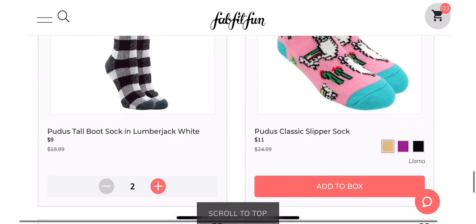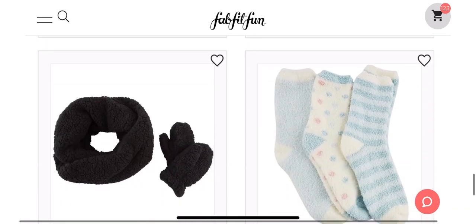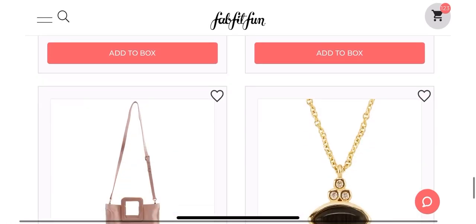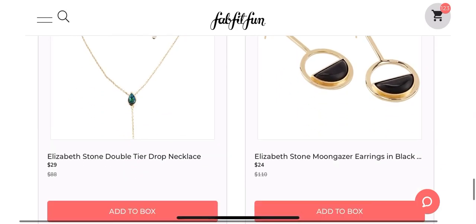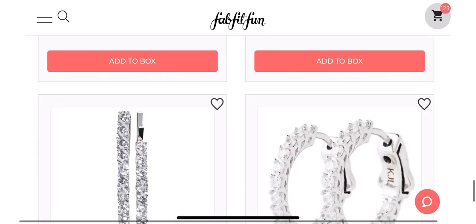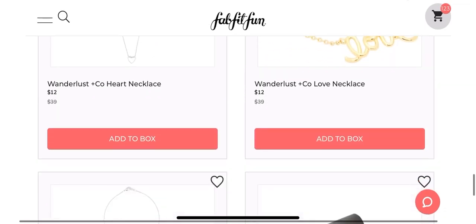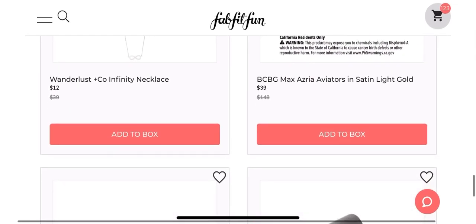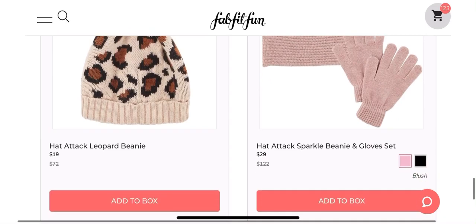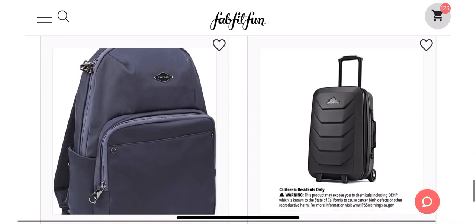FabFitFun is super smart with these sales, because they get us with the rush to see what's there — we want to add everything to our cart because it's limited. And they keep us coming back to their site throughout the sale to keep adding things or checking to see if something that you wanted was back in stock. FabFitFun also has their own forums — you can go into the community tab on FabFitFun and people are constantly talking about the items in the sale. They'll be like, 'What are your must-haves?' And if you read those, you'll be like, 'Oh yeah, I really do need that item,' and you end up shopping for it and buying it.